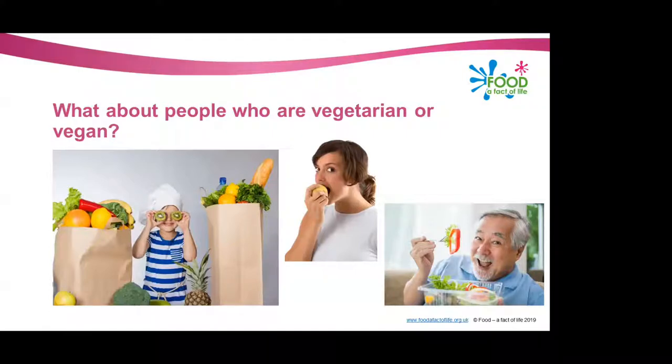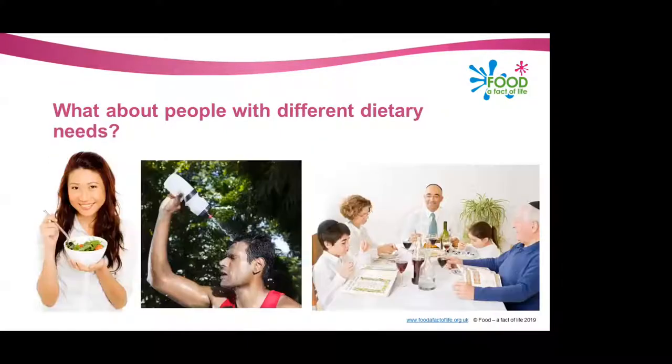Finally, how about people with different dietary needs? Regardless of dietary preference, ethnic origin, or religious or cultural beliefs, people should still be following the basic principles of the Eat Well Guide with their diet. However, to reiterate — people with medical conditions may need to seek advice from their GP or health professional.